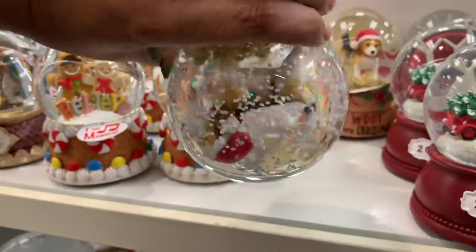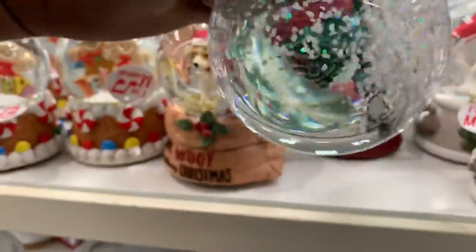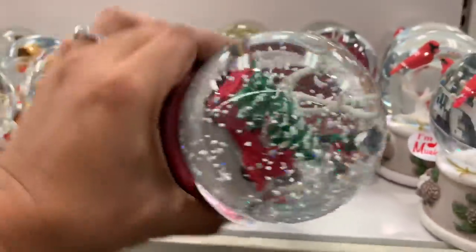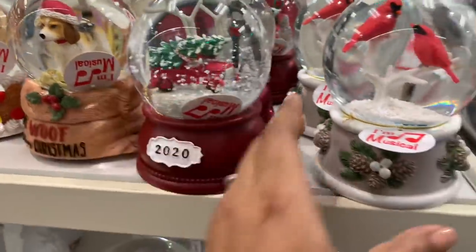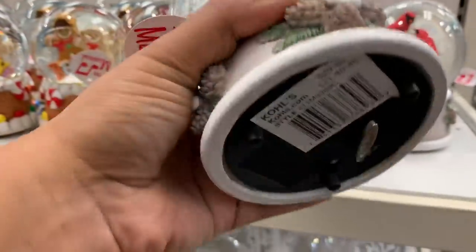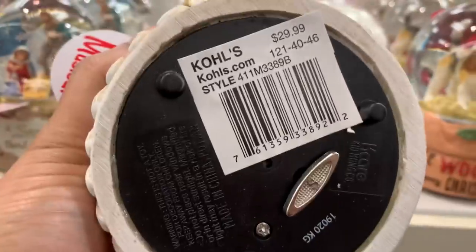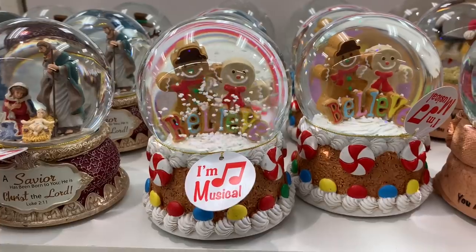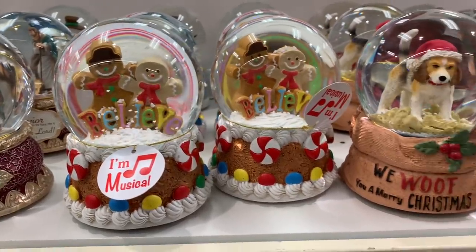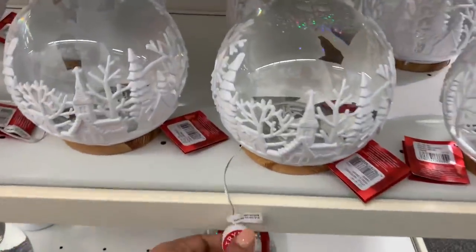We've been talking about my newfound snow globe obsession, so when I saw all of these on the shelf I got so excited. That's why I'm shaking all of them — I wanted to make them all go at the same time. They do have music to them, so that's a plus. But the snow inside the globes is so big — I did not like that, the actual snow is way too big.